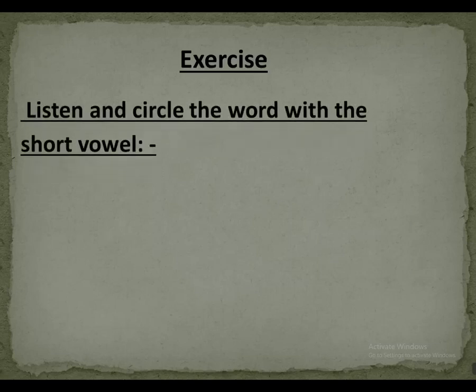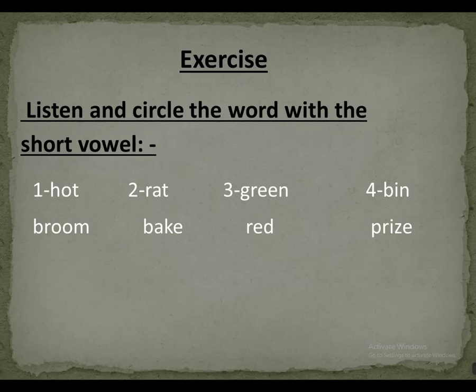Exercise: circle the word with a short vowel. Number one: hot, prune. The word with a short vowel is hot. We'll make a circle on hot.